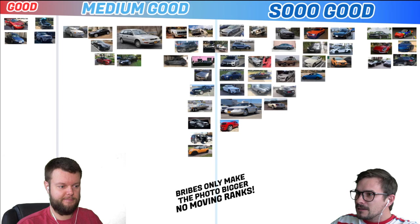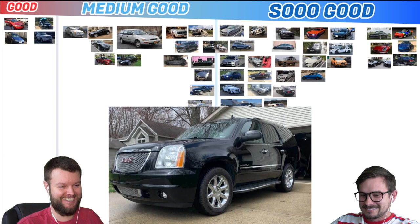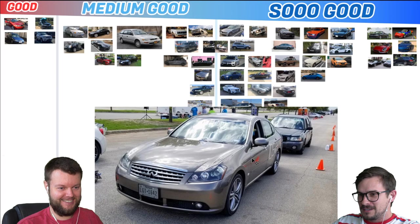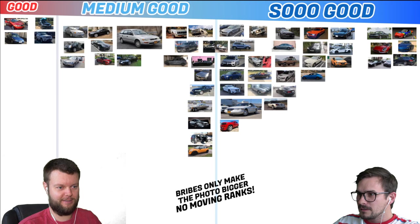Riley has a GMC Yukon Denali — let's give that a medium good. Oscar has an 07 Infiniti M35 Sport. I never really got those M35s. I would give that a medium good — it doesn't do anything for me either. The Gs were the ones to get.